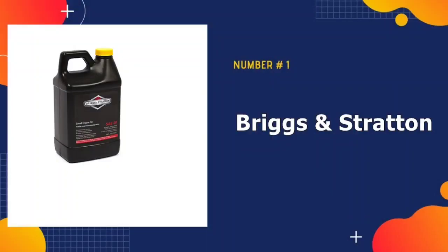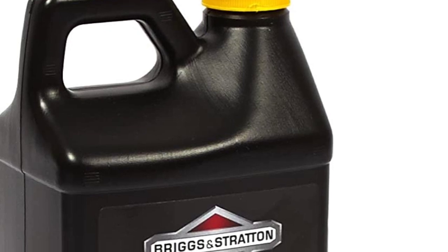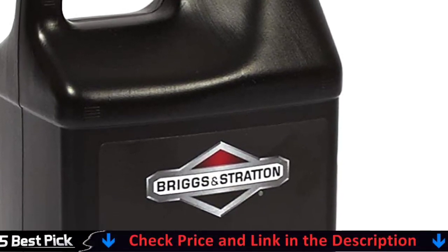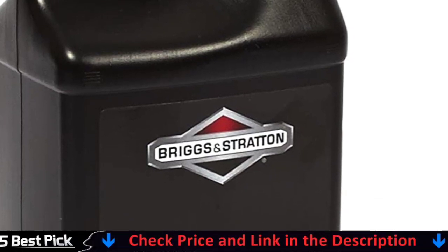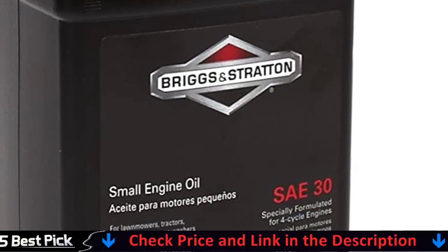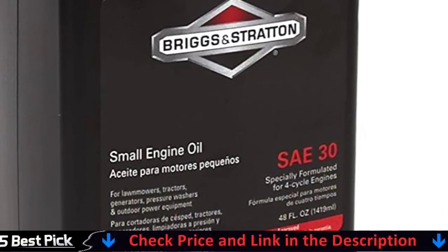Our number one pick is Briggs & Stratton 30W Engine Oil. Briggs & Stratton Small Engine Oil is designed and proven to meet the demands of 4-cycle engines. Our oil products have been approved by Briggs & Stratton engineers, recommended in all operator manuals, and is a high-quality detergent oil classified SJ/CD by the API.